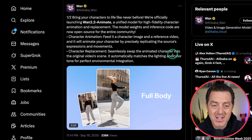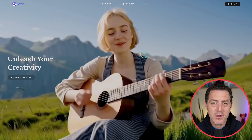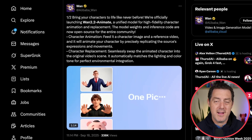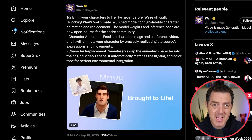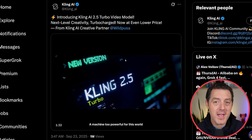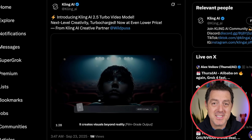It automatically matches lighting and color tone for perfect environmental integration. If you want to try it out, just go to WAN.video. They also have WAN 2.5 for text-to-video. These are fantastic models — we've been testing them internally. And also from text-to-video, we have a new model from Kling, which is another fantastic model.